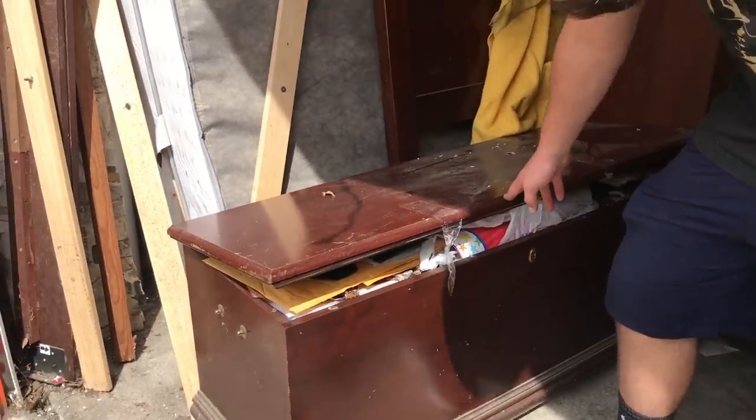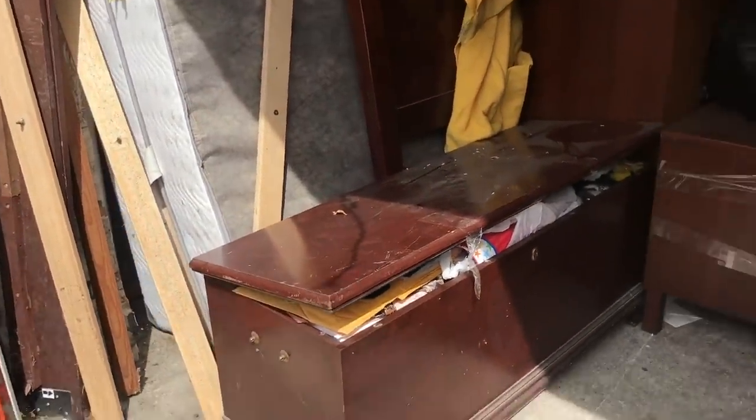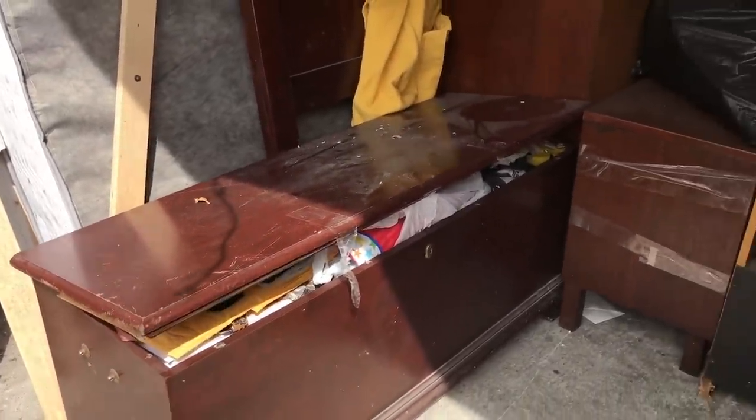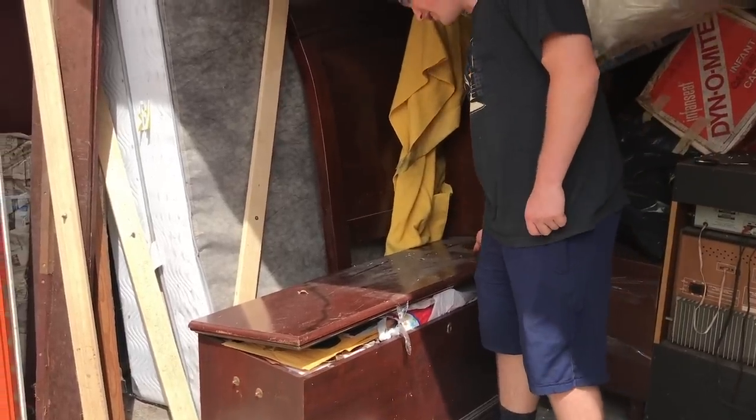Oh, see a little stuff peeking out. Oh, it's jam-packed. Alright you guys, we've been waiting for this one. I knew right when I bought it, I wanted to see what was in there. Alright, you ready? One, two, three.